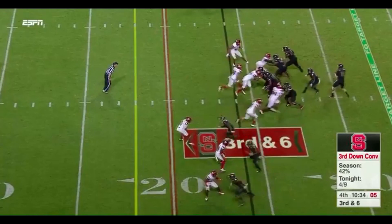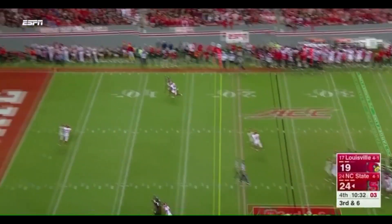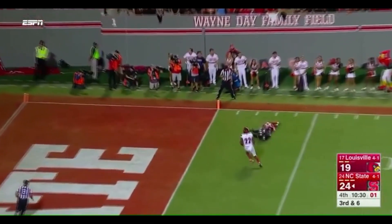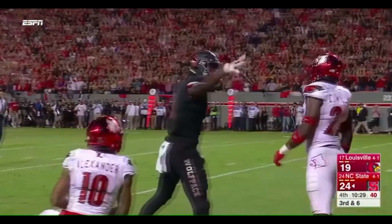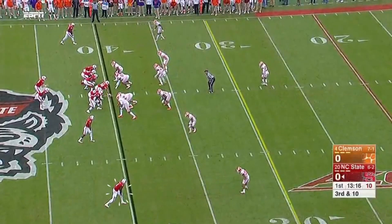Watch him go up and get this versus Jaire Alexander. I talked about Alexander earlier in the game — watch Harmon go up and get it right there. We call that a GMG — the grown man grab — for the first down. If you're Kelvin Harmon, that's impressive going up and winning against a future first-round corner.